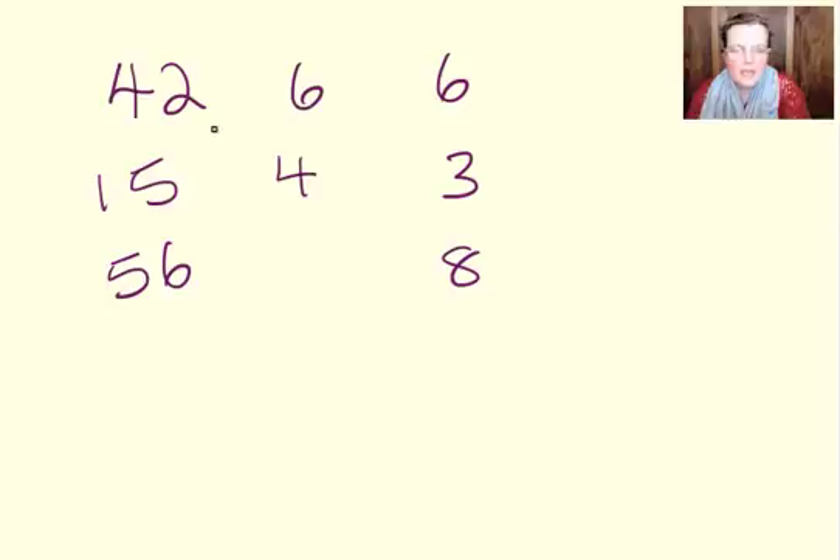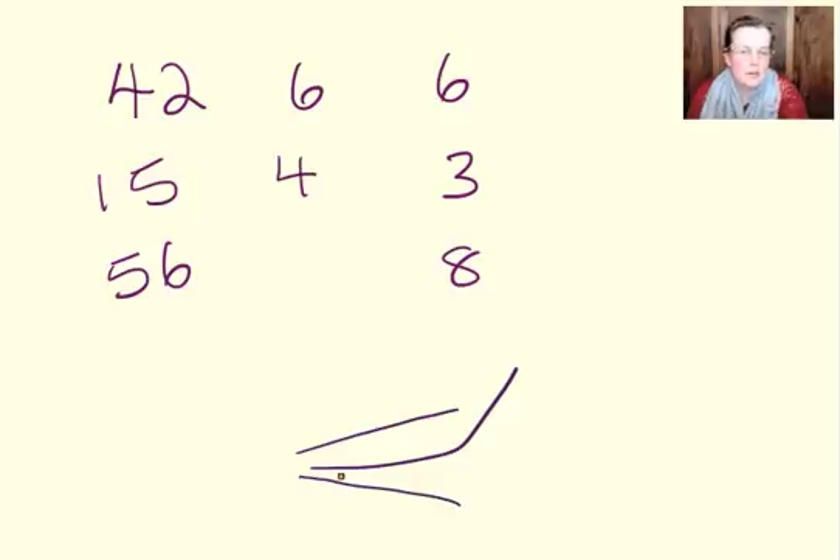Now, if the number in the middle is getting bigger, it's an add or a times. If the number in the middle is getting smaller, it's a takeaway or a divide. If the number gets a bit bigger, it's an add. If it gets a lot bigger, it's a times. If the number gets a bit smaller, it's a takeaway. If it gets a lot smaller, it's a divide.